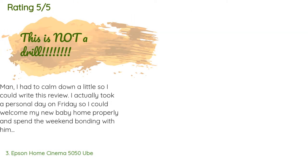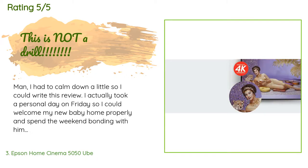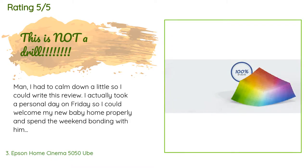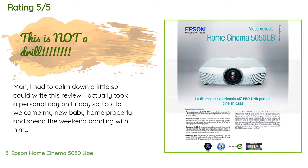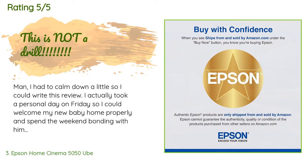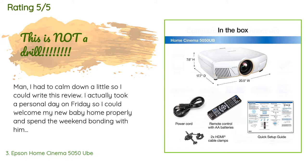This product is rated 4.5 stars from 182 customer reviews. A customer said: I had to calm down a little so I could write this review. I actually took a personal day on Friday to welcome my new baby home properly. This is a huge yet shapely, beastly projector with staggering and luxurious characteristics in quality and design. This is my first time experiencing an Epson on this level — I have and love several of their office products including a projector.